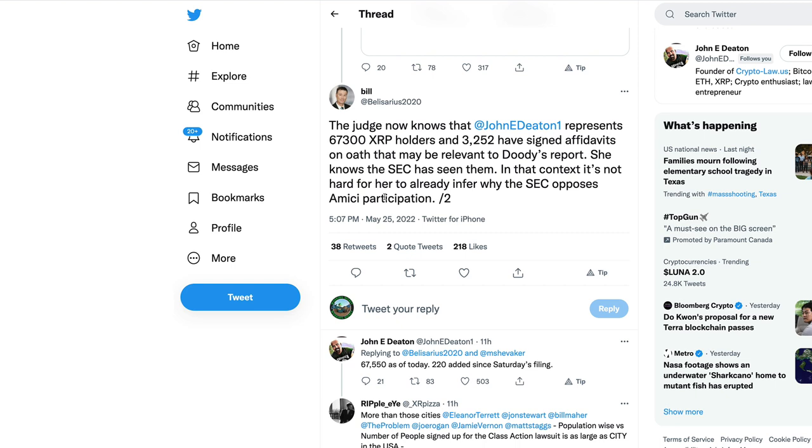Going back to the Duty report: the judge now knows that John Deaton represents 67,300 XRP holders and 3,252 have signed affidavits on oath that may be relevant to Duty's report. She knows the SEC has seen them. For context, Patrick Duty was hired by the SEC to prove that retail investors like you and I were buying XRP based solely on Ripple's efforts to boost the value. This clearly is not true — Ripple is just one part of this. XRP is an independent cryptocurrency; many projects are being built on the XRPL and it is already being used by other companies.